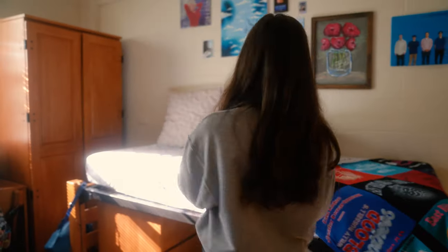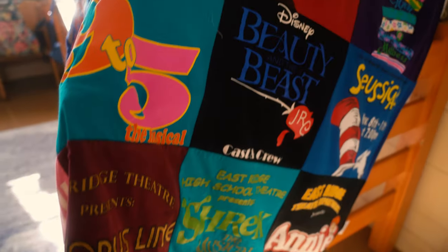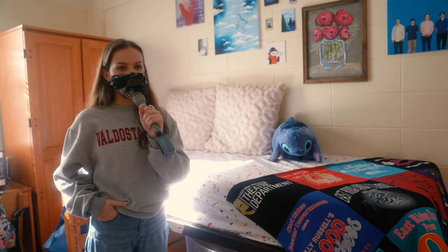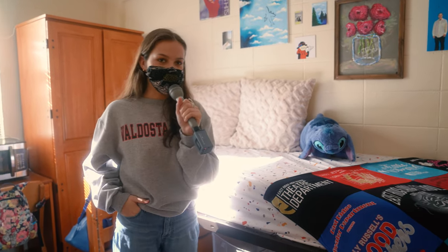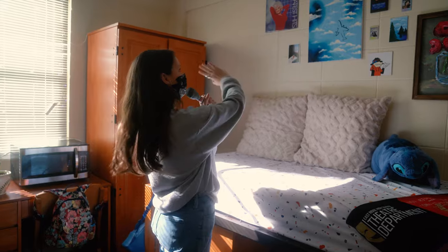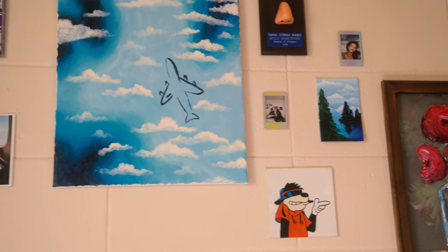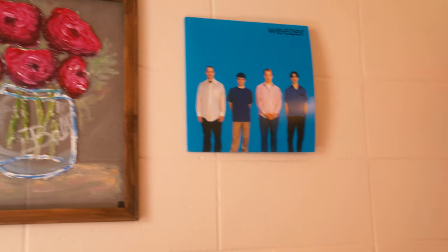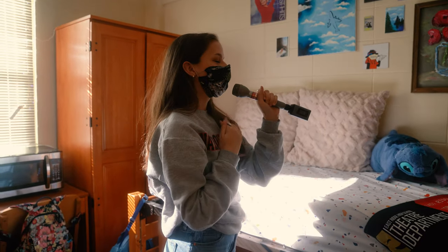I'm a theater kid and I have all of my show shirts made into a quilt as a going-away present for my first semester of college, which was really sweet — really awesome that I get to carry that with me. I have some of my favorite vinyls, and I put some of the covers up on the wall, some paintings that I've done, some paintings that I got as a gift, some polaroids of my friends and I, and some goofy awards I got from high school.